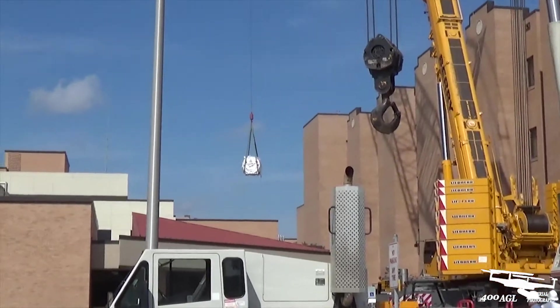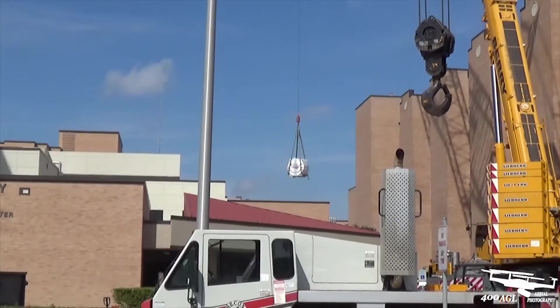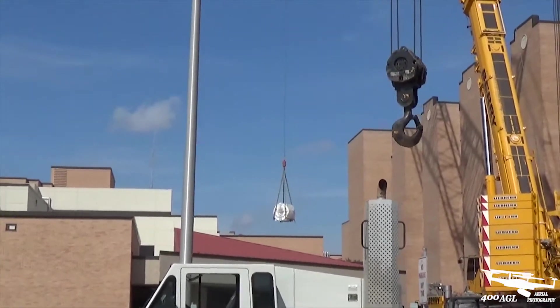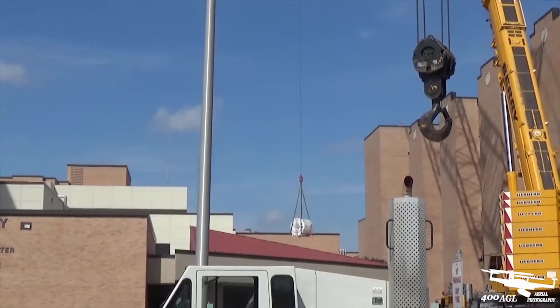It was kind of interesting so I thought I'd shoot a little video and share it with everybody. Serious counterweight on the crane. They drop it in through the hole — another successful MRI job going into a hospital.